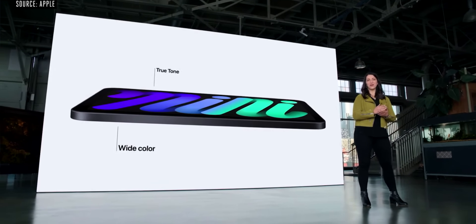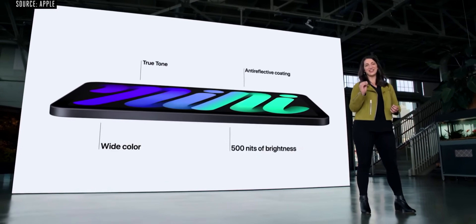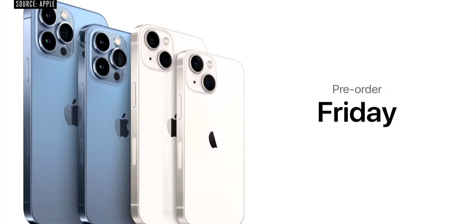On the other hand, the regular iPad has also been announced. And then there's the iPhone 13 lineup, which includes iPhone 13, iPhone 13 Mini, iPhone 13 Pro, and iPhone 13 Pro Max.